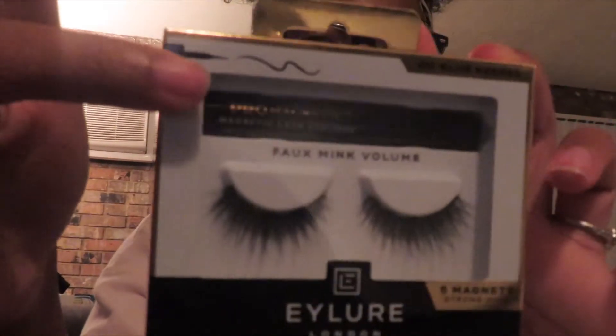Since they're magnetic, you actually don't need glue. According to the packaging, it's an easy application and you can get 15 wears out of these lashes. They're fox mink lashes and the set actually comes with the magnetic liner.